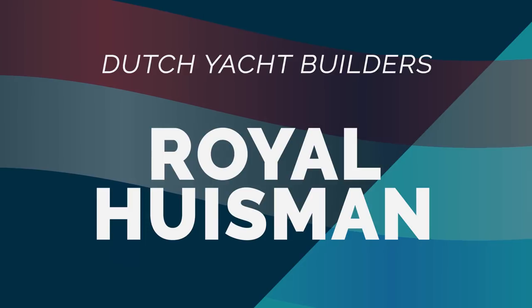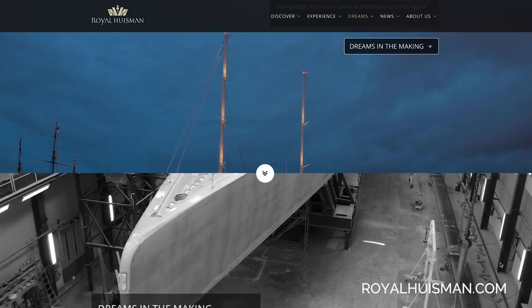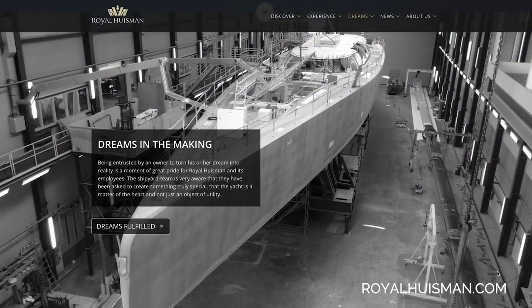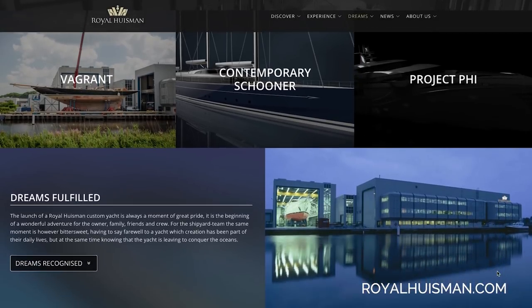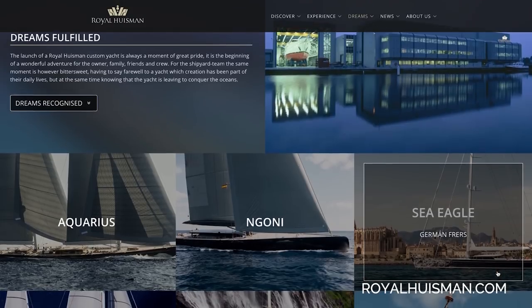Truthfully, to own a Royal Hausman is a little bit more than just owning a sailing yacht. The Royal Hausman website doesn't refer to their vessels as yachts, but rather as dreams. And whilst other builders usually have a section called 'fleet' to showcase the yachts that they've built, Hausman calls this section 'dreams fulfilled.'